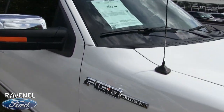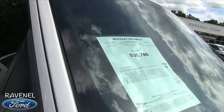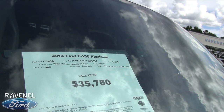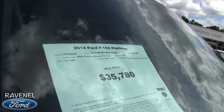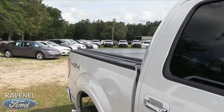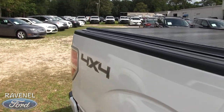This is the Platinum trim, so it's pretty much fully loaded other than the King Ranch. The sale price on this truck is $35,780, mileage is 81,840, and it does have the 5.0-liter under the hood.